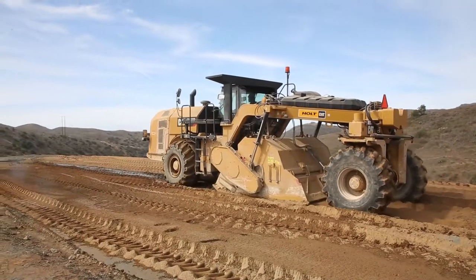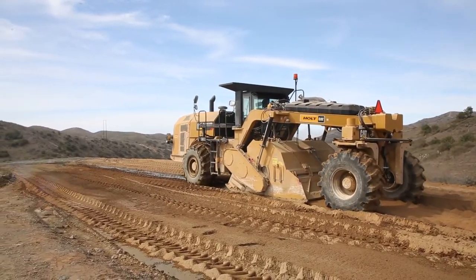My name is Sergeant Jake Hartley. I'm a 1345 engineer equipment operator with Marine Wing Support Squadron 373. My job out here on Catalina Island is to operate the reclaimer and supervise road construction.